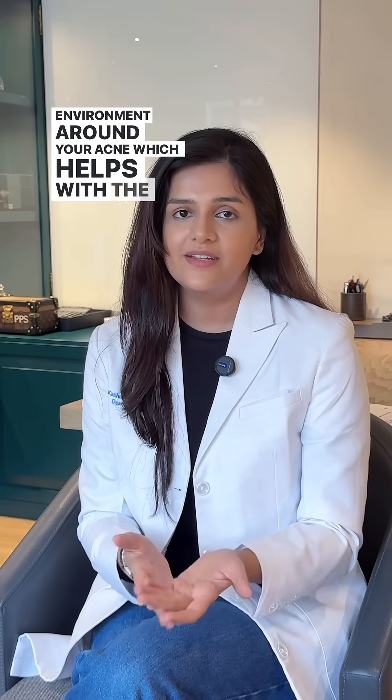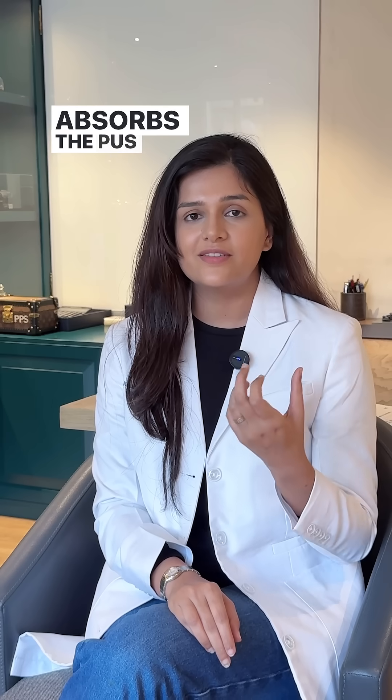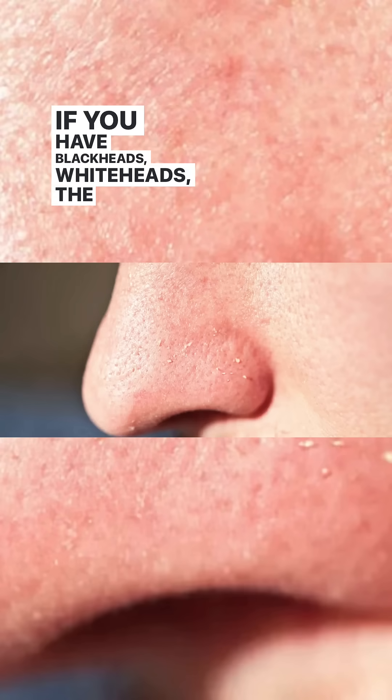Hydrocolloid is a polymer that creates a moist environment around your acne, which helps with the healing process of the skin. A quick tip: if you have an open acne that is red, painful, and sometimes has pus discharge, the hydrocolloid is going to help you especially because it absorbs the pus coming out from the acne.